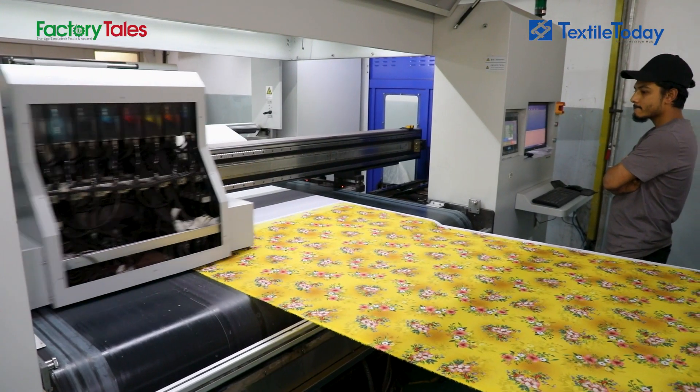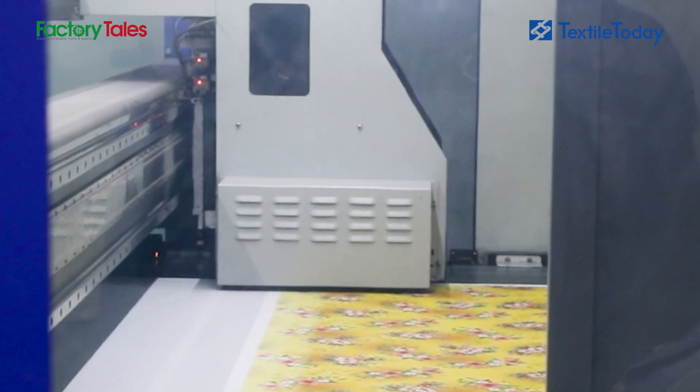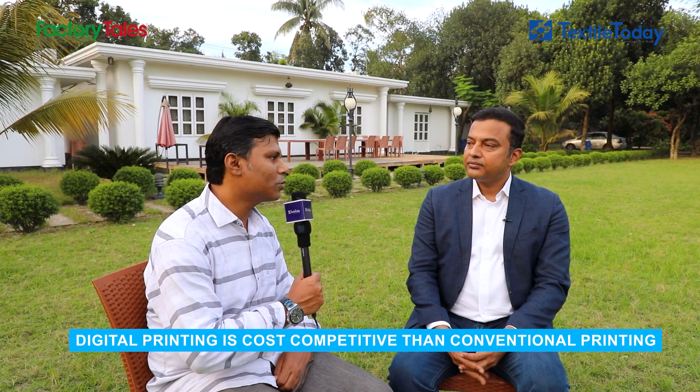At the same time, we have a textile printer. Digital printing is costlier than conventional printing, but we have officially declared that we have a visible and invisible cost. Therefore, digital printing is also cheaper and competitive than conventional printing. So let us visit our digital printing unit.